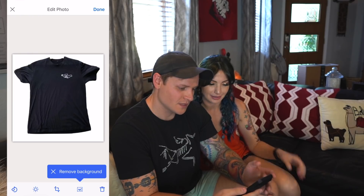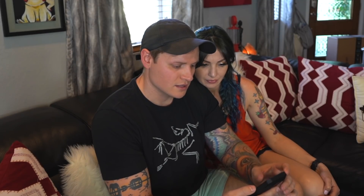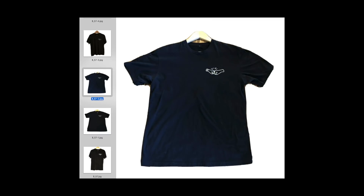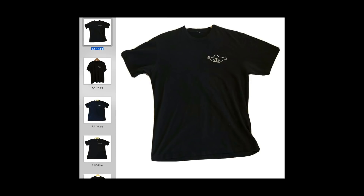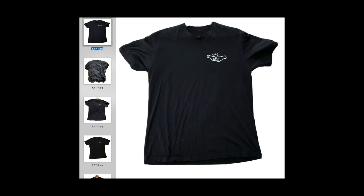So there we go — before and afters on all eight shirts. They actually all look pretty good. I think the hanging one on the gray wall turned white looks the most natural, though a flat lay looks great too. The concrete outside shot came out beautifully.